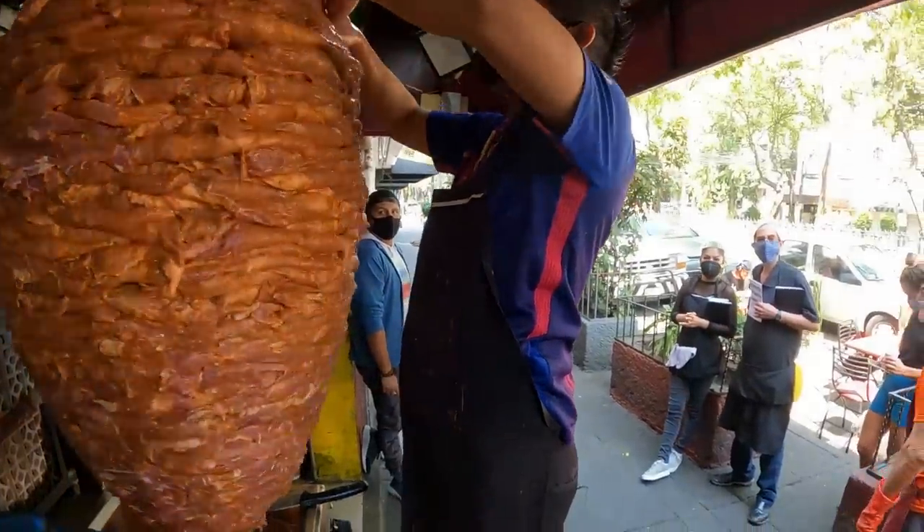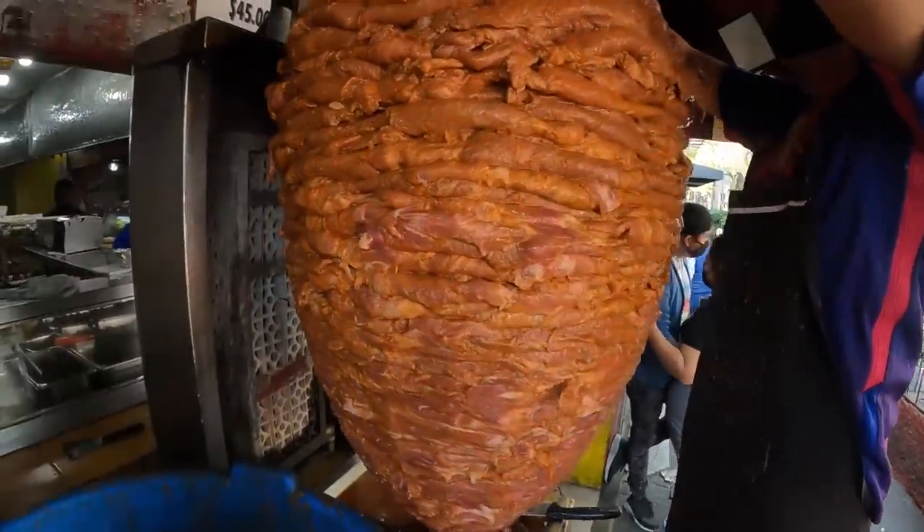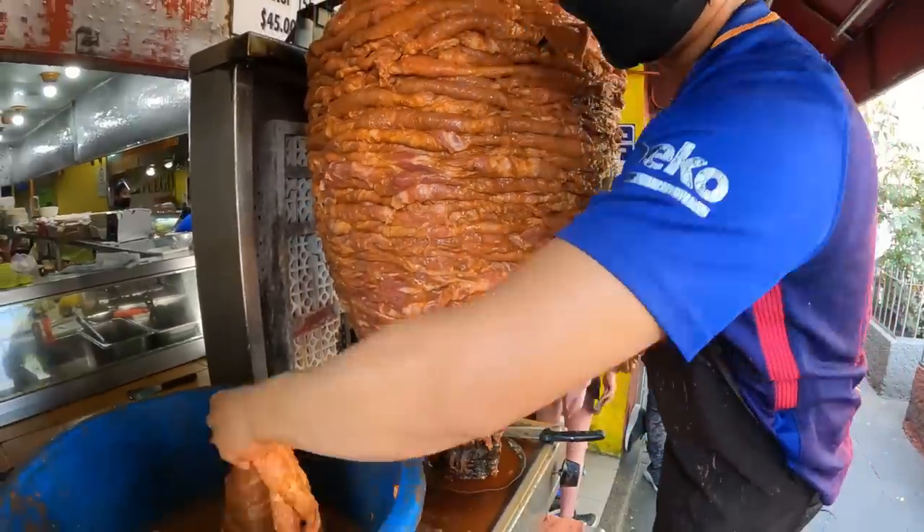He's told me that the biggest meat spit in Mexico City is 300 kilograms. Sadly that place is closed right now, so we're going to go up to only 135 kilograms — but hey, that's even heavier than me. This is the man who puts the sauce on — he paints it.